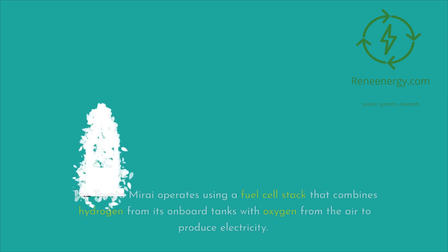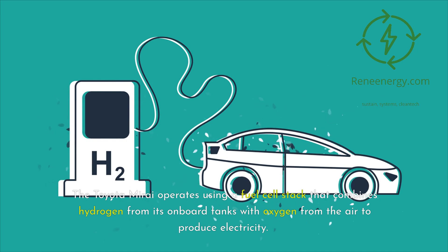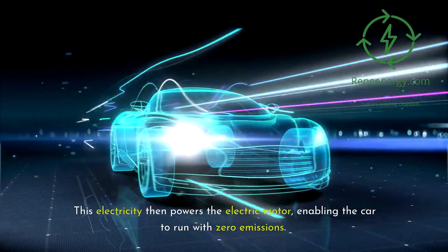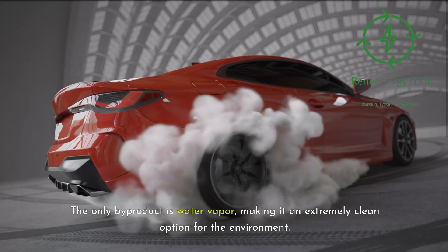The Toyota Mirai operates using a fuel cell stack that combines hydrogen from its onboard tanks with oxygen from the air to produce electricity. This electricity then powers the electric motor, enabling the car to run with zero emissions. The only by-product is water vapor, making it an extremely clean option for the environment.